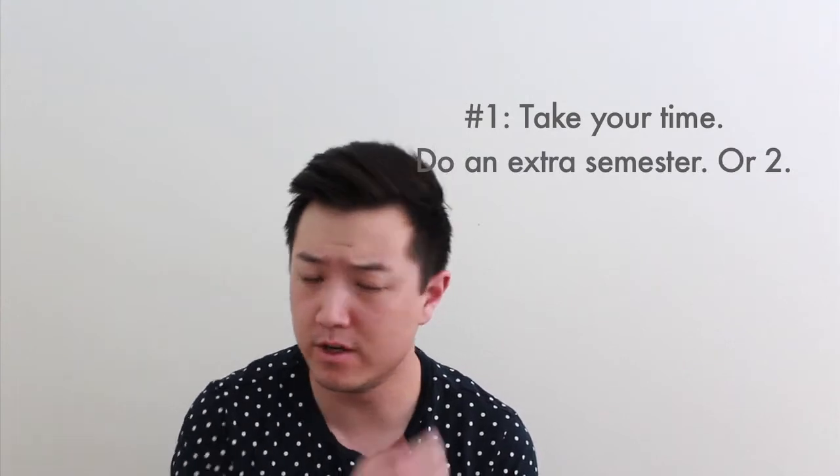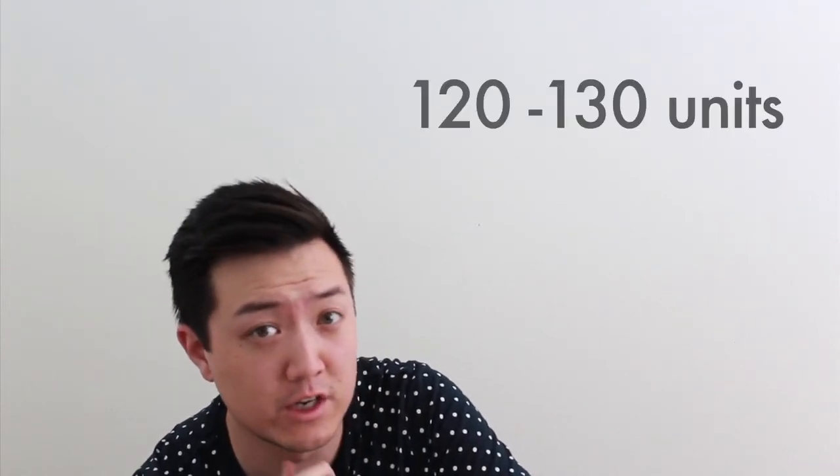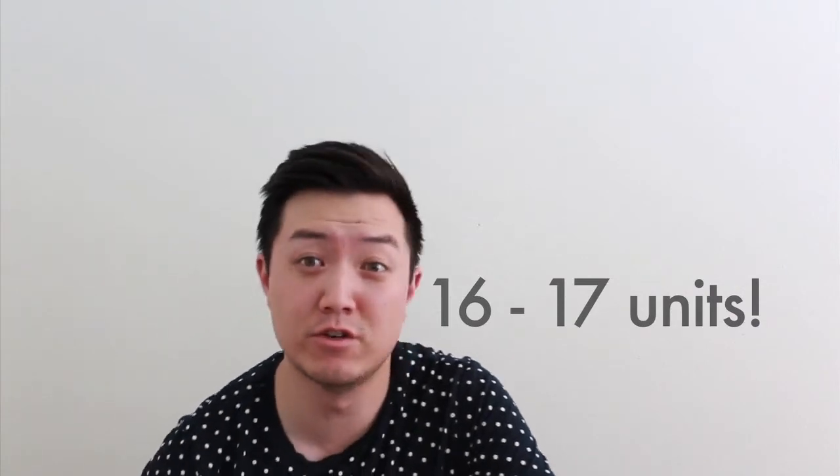The first piece of advice I want to give to engineering freshmen and underclassmen is to take your time. Don't be afraid to take one extra semester or even a whole year. When I was at Cal Poly it was called the five-year program, and that's because everybody took their time. Most engineering programs have about 120 to 130 units you need to complete to graduate. Divide that by eight semesters — that's roughly 16 to 17 units per semester, which for engineering is a little bit insane.